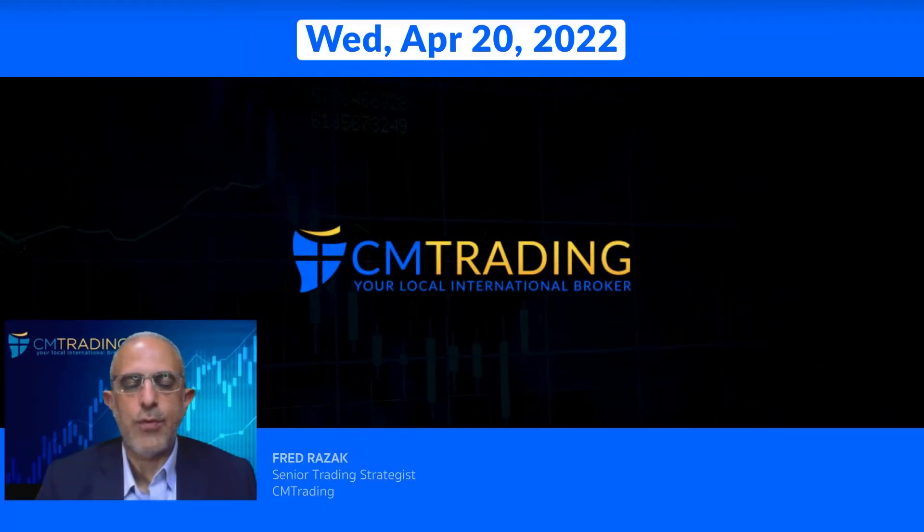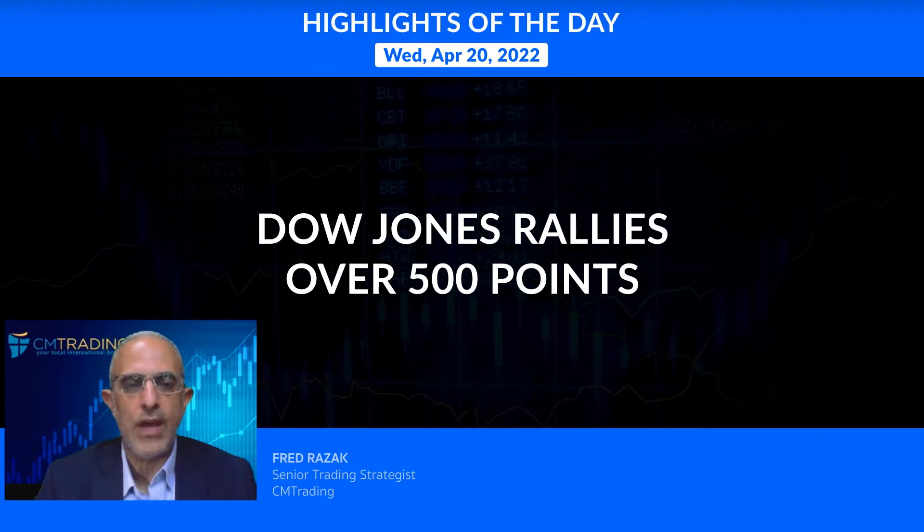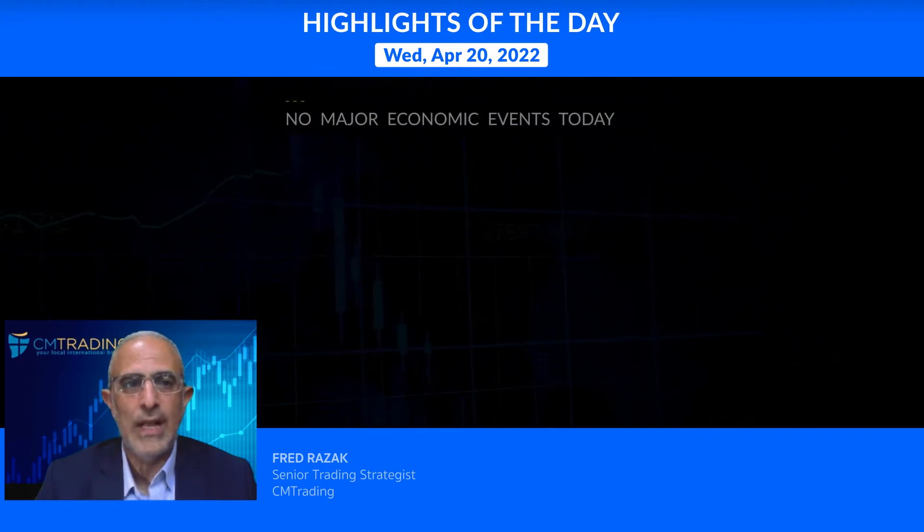Good morning traders, welcome to today's market review. This is Fred Rizak at CM Trading. Today is April 20th, 2022, Wednesday morning. Looking at the highlights of the day: the Dow Jones rallied over 500 points yesterday after IBM came out with quarterly earnings reports. There's no major economic event scheduled for today.